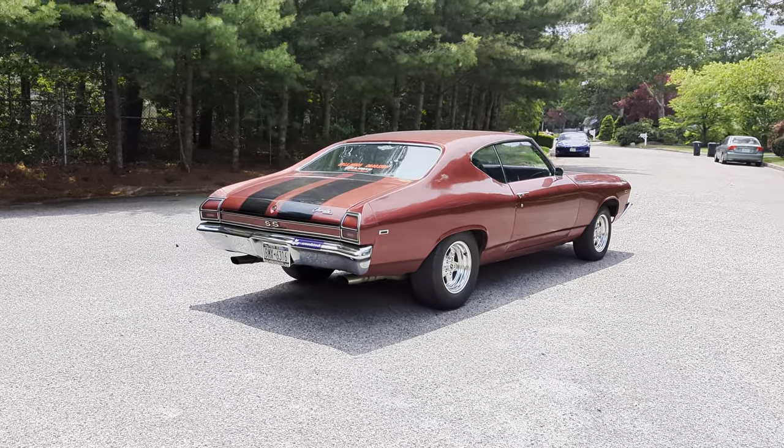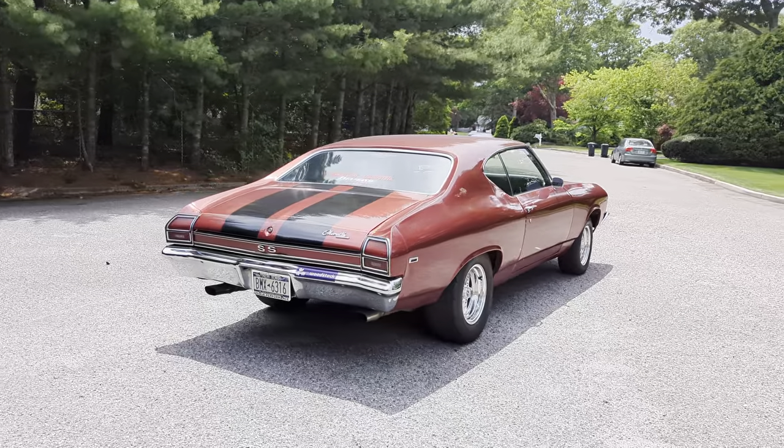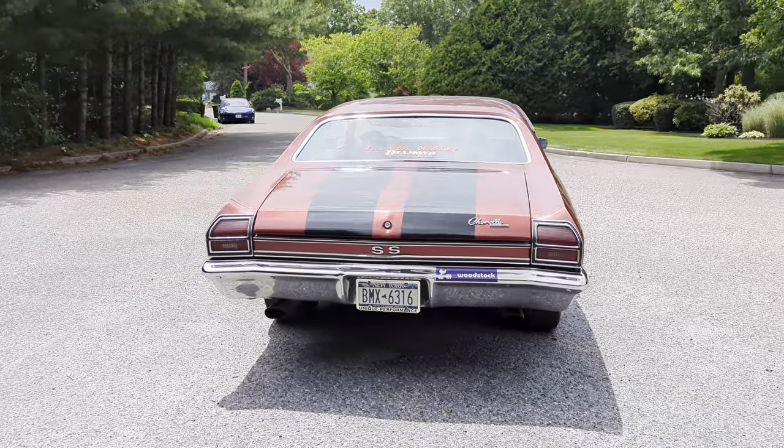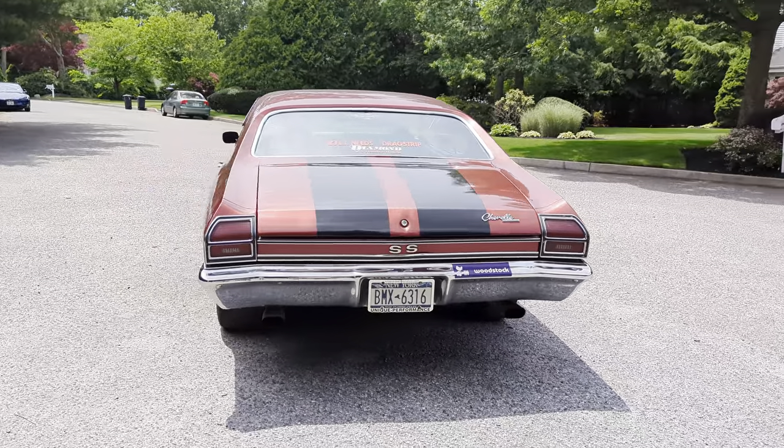Is it a real SS? No. I never checked but I don't think so. Nice, honest car.